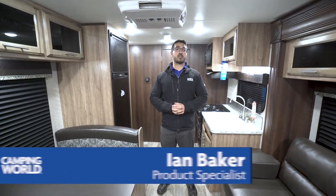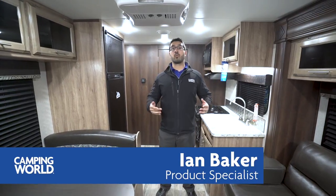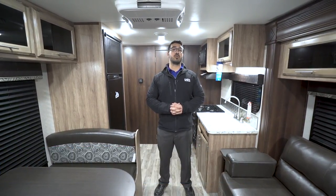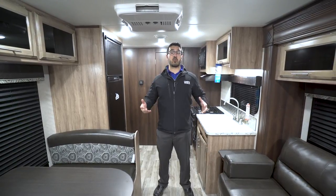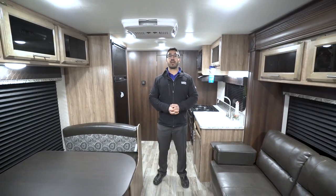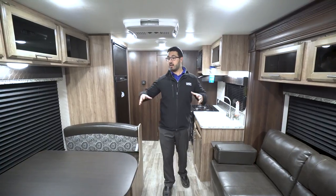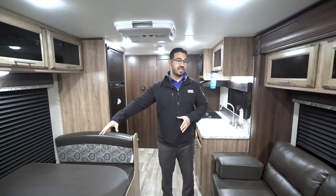Hi folks, I'm Ian Baker, the product specialist with Camping World. Today we're going to go over the 2018 Jayco J-Feather 22RB. If you're looking for a great couples coach and just want a great spot to sit, hang out, and entertain with a wide open floor plan, then this is definitely one you want to pay attention to.